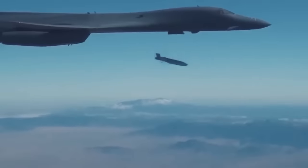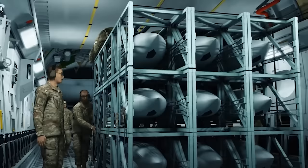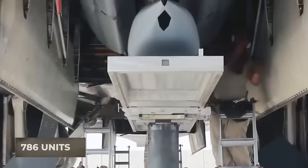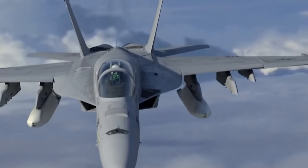The United States has significantly bolstered its fleet of bomber missile carriers, expanding from 116 units, including the B-52H and B-1B, to a staggering 786 units, which now also include the C-17 and C-130.